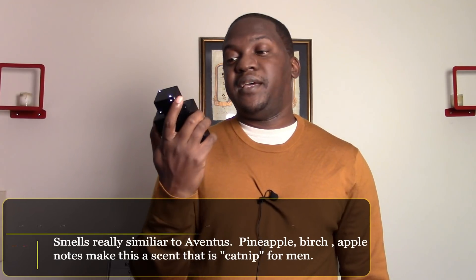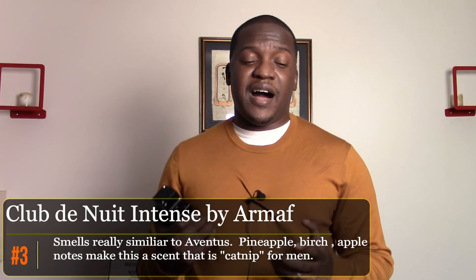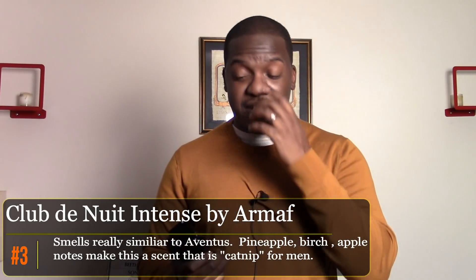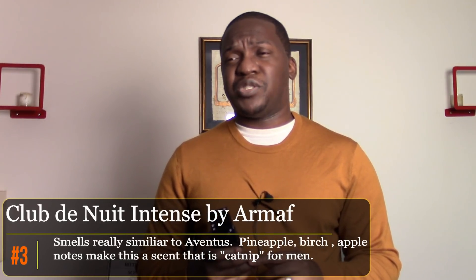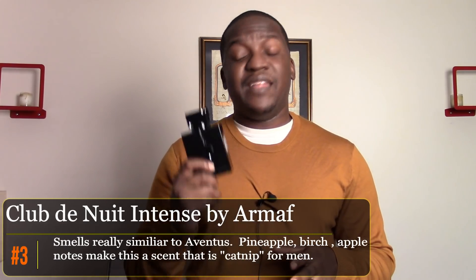Number three is Club de Nuit Intense, which is acting as a replacement for Aventus. My Aventus stock is running low — I'm at about 30 to 35 percent left — so I've been wearing it out. Club de Nuit doesn't smell exactly like Aventus, but it's really freaking close and I genuinely like the scent. It's versatile enough that you can wear it in almost any scenario, and it does an absolutely fantastic job.